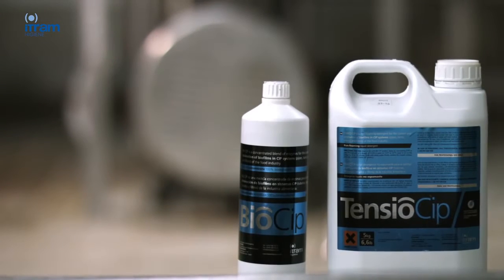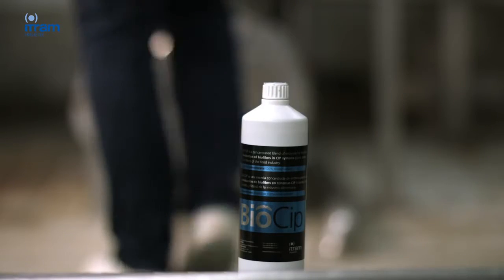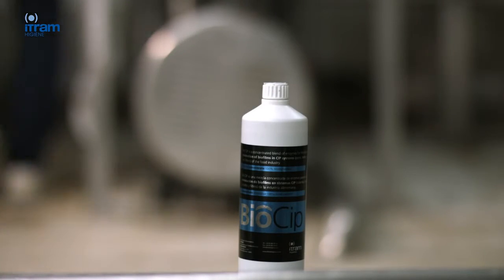In order to combat biofilms, ITRAM Hygiene offers products that use enzymatic technology to break the EPS structure, destroying its molecular bonds.